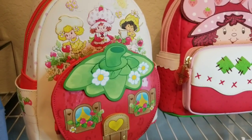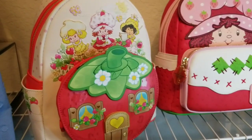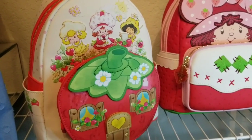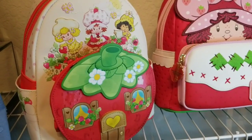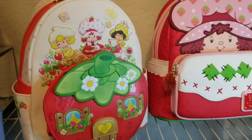Hi guys, welcome to my channel. My name is Michelle and this channel is called Michelle's Collections. I would like to share with y'all some things that I love to collect, one of those things being Loungefly bags. I just got these in today and I absolutely love them and wanted to share them with you.